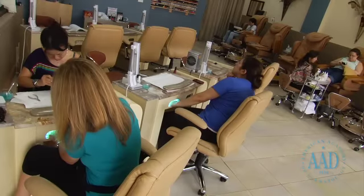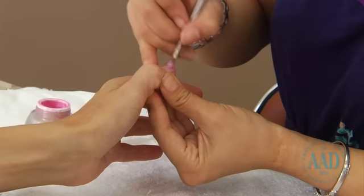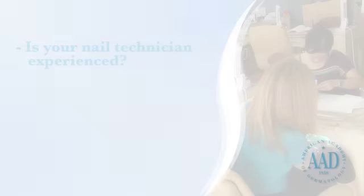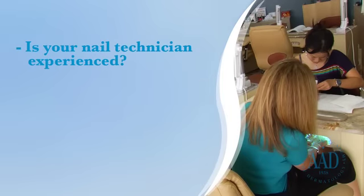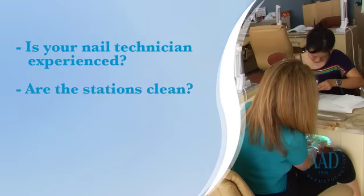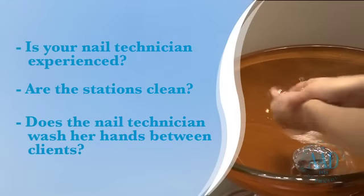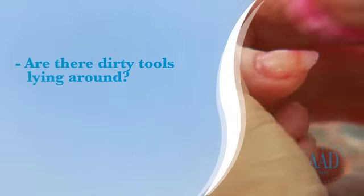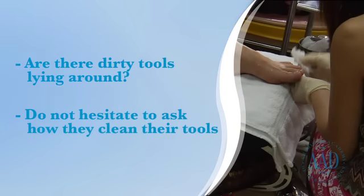While most nail salons follow strict cleanliness and disinfection guidelines, look for the following when visiting a salon: Does your nail technician have the necessary experience and license if required? Are the stations clean? Does the nail technician wash her hands between clients? Are there dirty tools lying around? Do not hesitate to ask how they clean their tools.